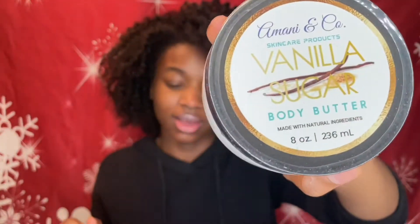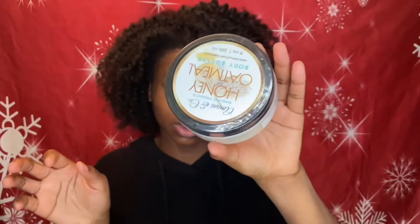My other scrub wasn't really doing much, so I'm going to try the vanilla body butter. I like the fact that although it's wrapped, it's easy to come off — they didn't wrap it as if they didn't want you to use it. This one smells exactly the same. I actually want to smell the honey oatmeal one.